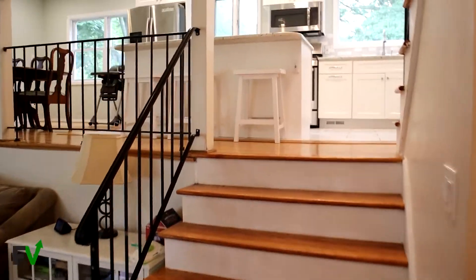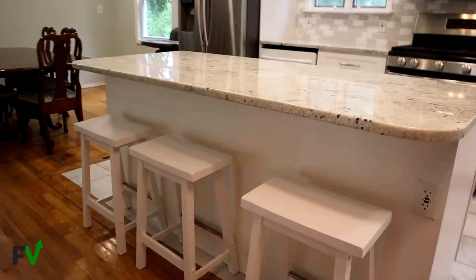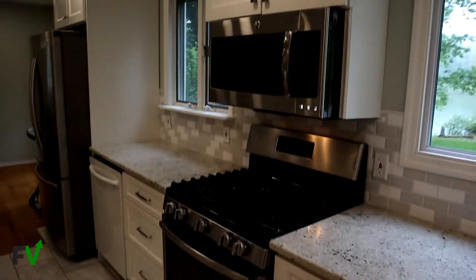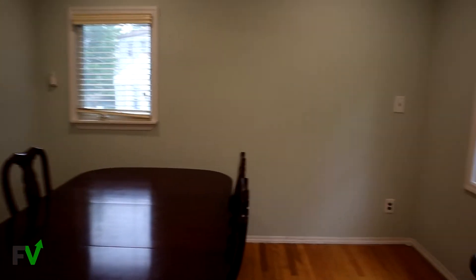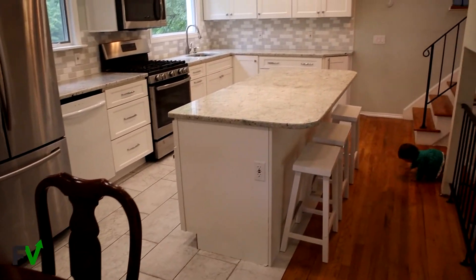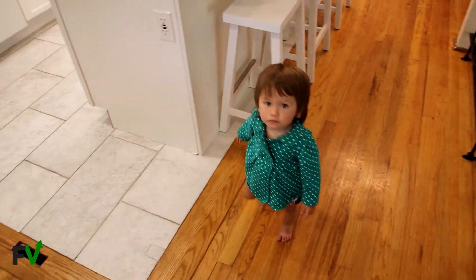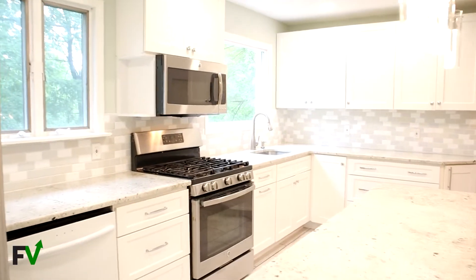Here is our finished kitchen. We've got the bar stools, the island, the cabinets, the backsplash, the recessed lighting, appliances, windows, dining room, and pendant lights. This is it — after three months, we are finished. There are the island cabinets. Looks pretty good, right?